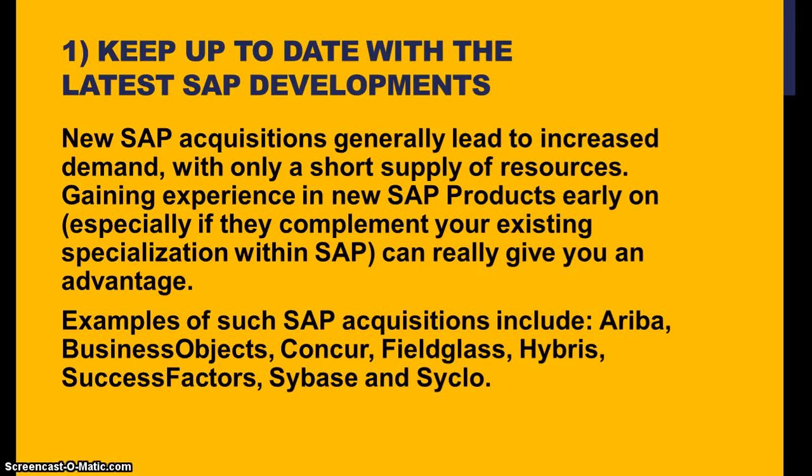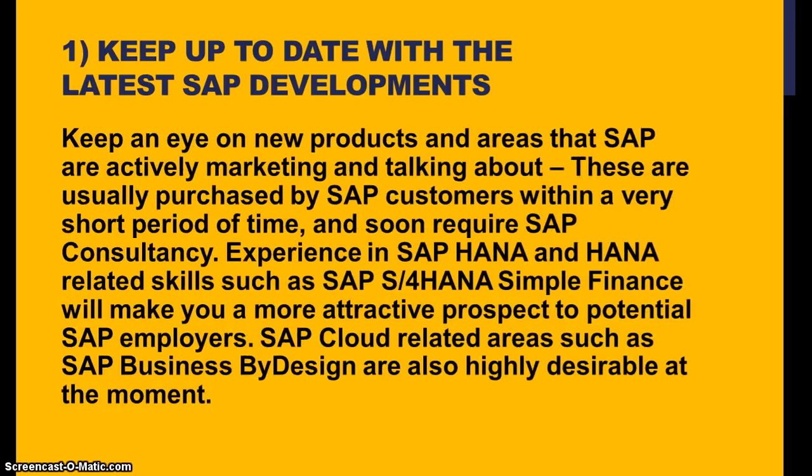Examples of such SAP acquisitions include Ariba, Business Objects, Concur, FieldGlass, Hybris, SuccessFactors, Sybase, and Sykel. I'm also going to discuss in another session what type of advanced technologies that you need to learn which will complement your existing experience or knowledge on SAP and different SAP modules. Keep an eye on new products and areas that SAP are actively marketing and talking about, as these are usually purchased by SAP customers within a very short period of time and soon require SAP consultants to work on them.